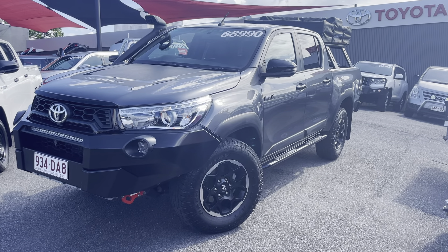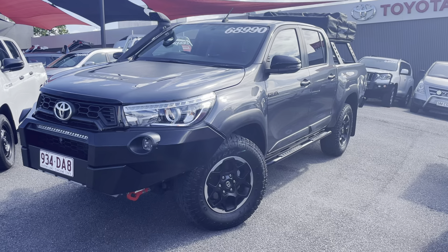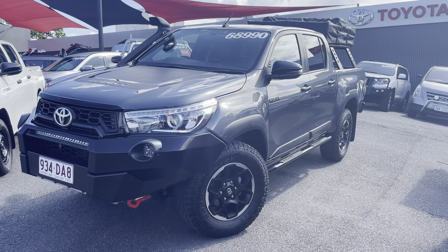G'day Duane, Oliver here from Pacific Toyota. Just giving you the virtual tour of our 2018 Toyota Hilux Rugged X that you've purchased.